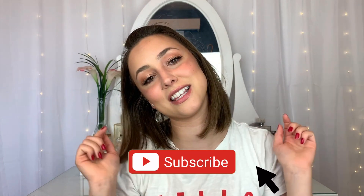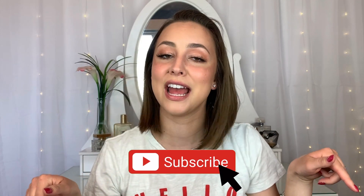Thank you so much for watching today's video. If you haven't subscribed and you're new, please click the subscribe button down below and join this groovy little family. I love you guys so much and I will see you in the next one.